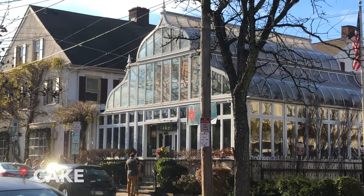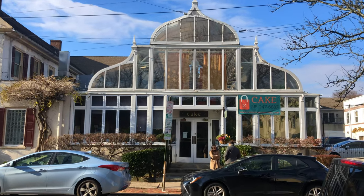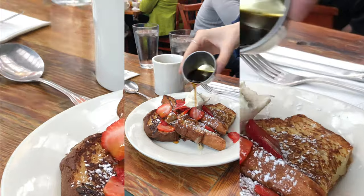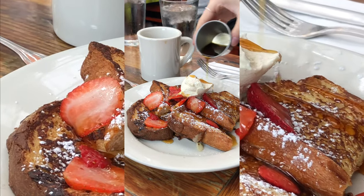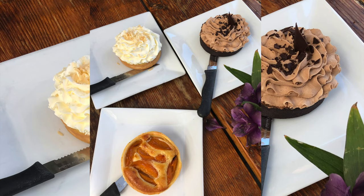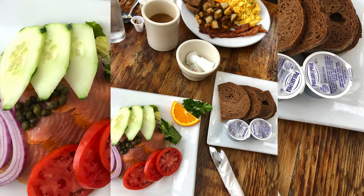Chestnut Hill is a 10-minute drive from campus and has some amazing restaurants. My personal favorite is Cake for weekend brunch or lunch. The restaurant is in a greenhouse and as you can see I've been there a lot.